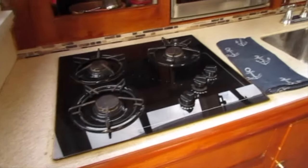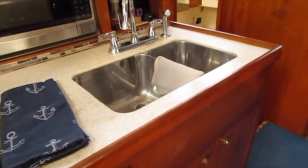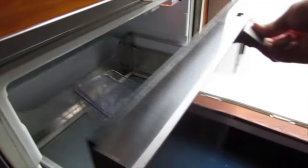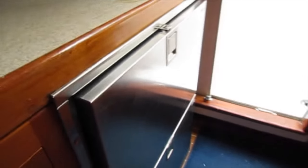Here we are in the galley. You've got a four burner stove, stainless steel sink, microwave and two stackable fridges, one on top of the other. The freezer is underneath the helm seat and we'll show you that in a minute.